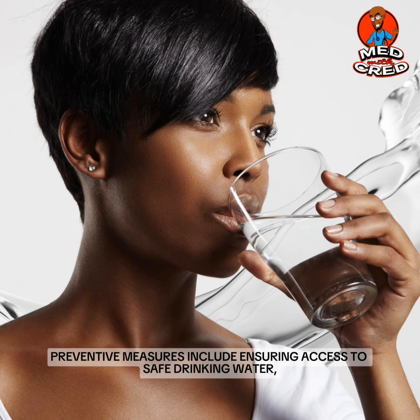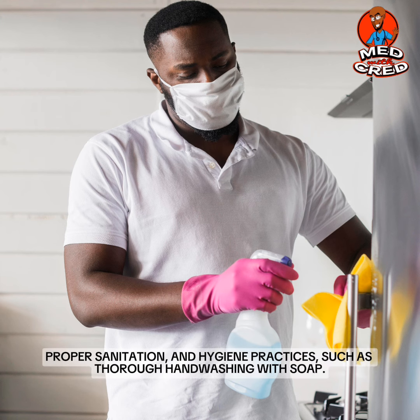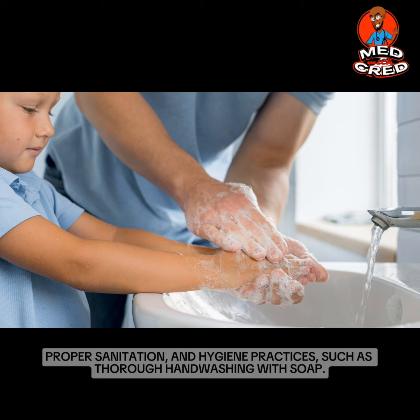Preventive measures include ensuring access to safe drinking water, proper sanitation and hygiene practices, such as thorough hand washing with soap.